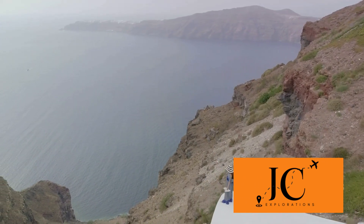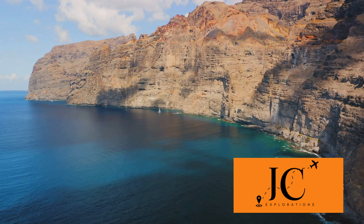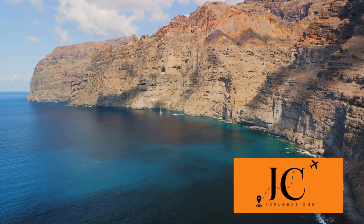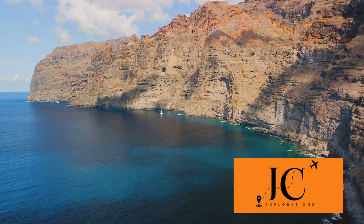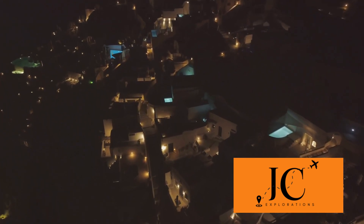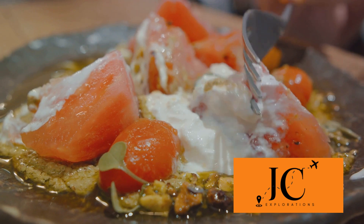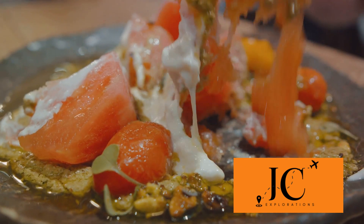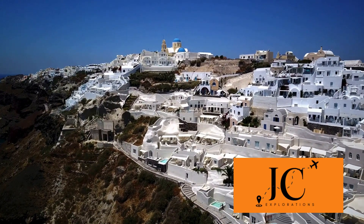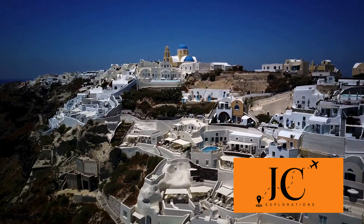Now let's delve deeper into the Santorini experience. The charm of Santorini is not just in its mesmerizing landscapes and azure waters, but also in the vibrant activities the island offers. One activity you must not miss is wine tasting. Santorini is renowned for its distinctive wines, born from volcanic soils that lend a unique character to the grapes. Visit the traditional wineries, experience the age-old winemaking process, and let your taste buds revel in the flavors of Assyrtico, Nectari, and Vinsanto. Sailing around the caldera is also an absolute must — feel the gentle breeze as you cruise the stunning blue waters, witnessing spectacular views of the volcanic islands and cliff-perched villages.